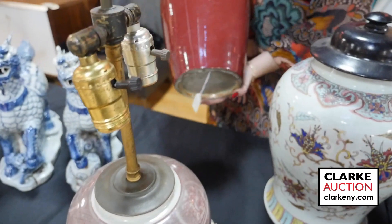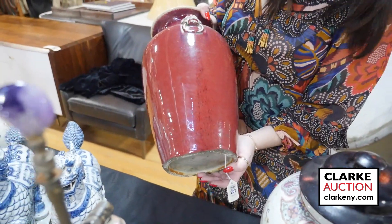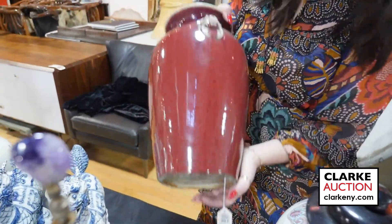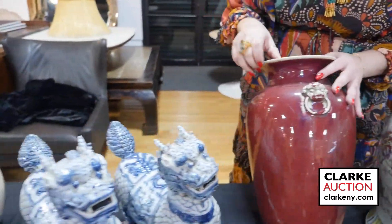Again from our Queens estate, we have this sang-de-boeuf vase with the lion's head — ex-Phillips. You can see the hang tag here, and this nice food dog head with ring handles.